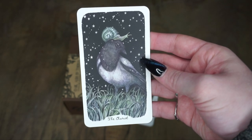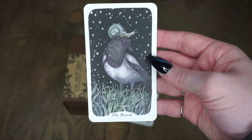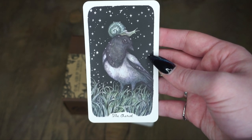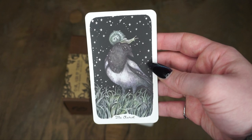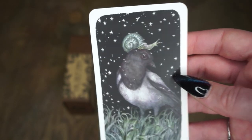Then we have the Chariot. I really do appreciate this very cute interpretation — we have this snail on top of a bird. The Chariot is obviously like an action card, moving forward, and the snail is hitching a ride on a bird. I love the detail — look at the grass, and the little snail and the art on his shell.